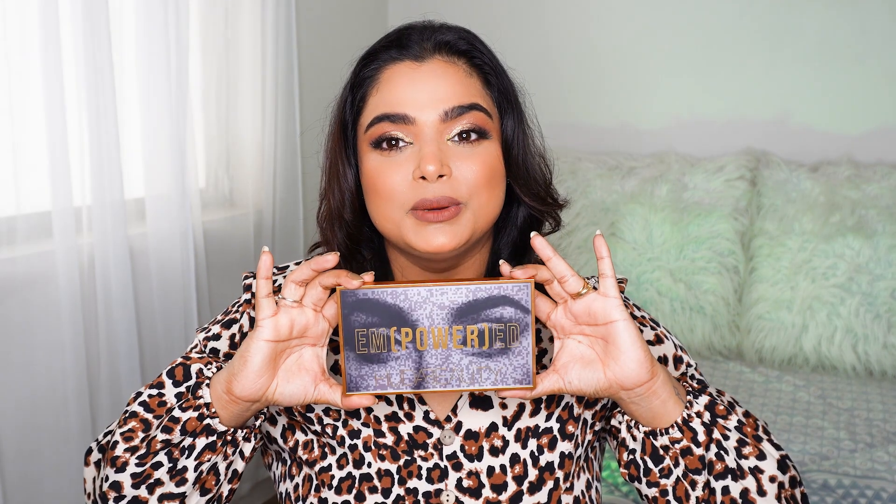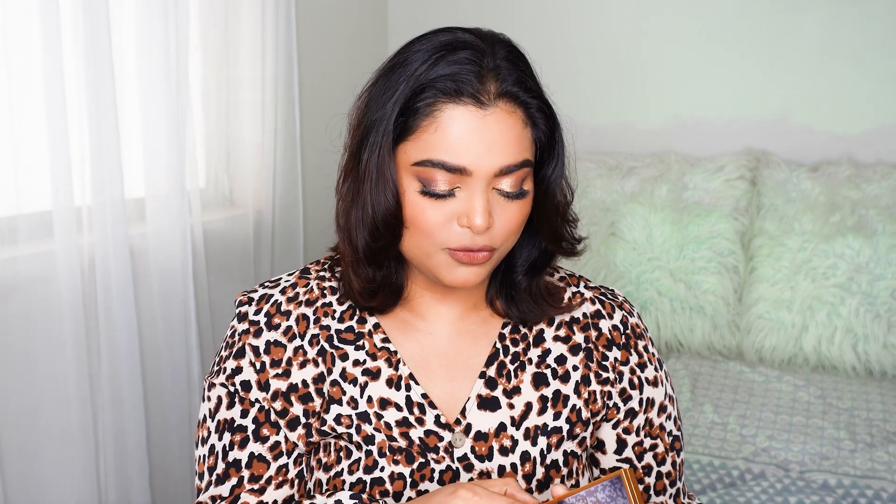Just in case you have noticed my eye look today, I want to mention — not because I want to brag — but I am so happy to be sharing with you that I bought my first ever luxury eyeshadow palette. I've always been using the affordable ones, and the one I bought is Empowered from Huda Beauty — such a beautiful, beautiful, warm-toned eyeshadow palette. It looks stunning.